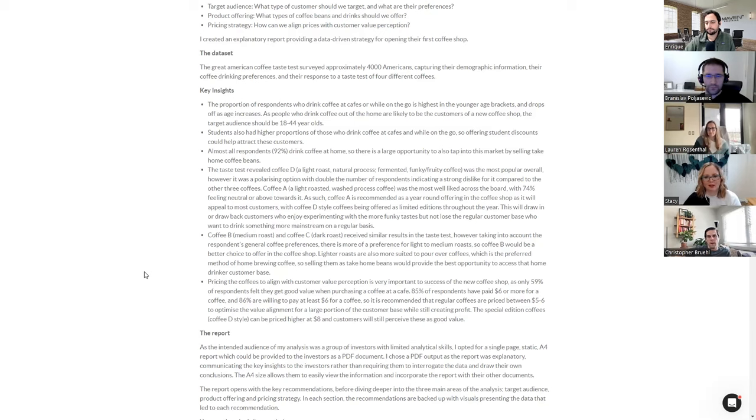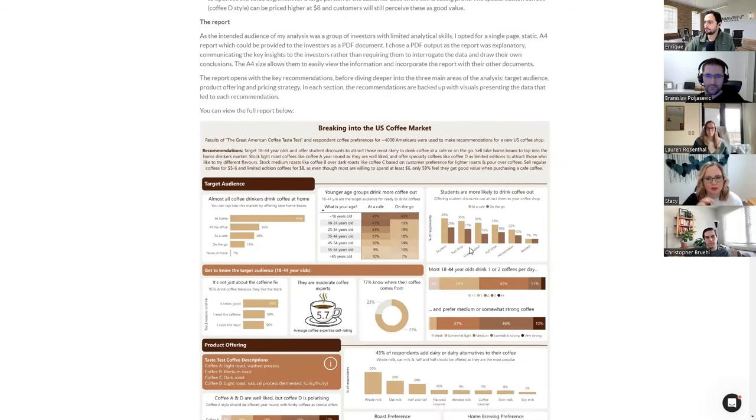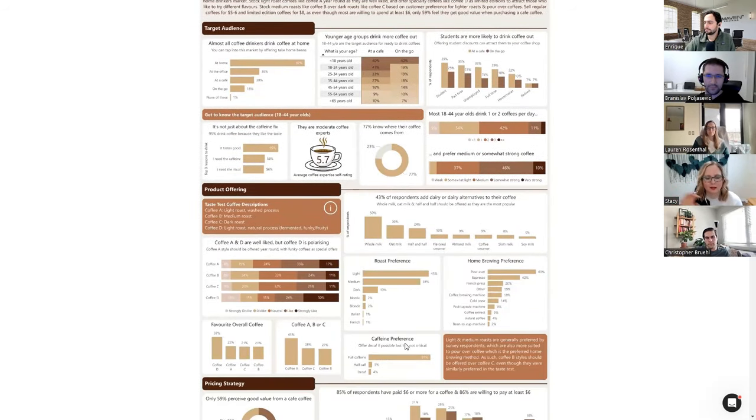I had the same thought — especially that student one really jumped out at me, and then there's a visualization that shows caffeine preference and that fully caffeinated is 91%. What could have maybe helped just a little bit is that they all have kind of the same visual weight. Just reorganizing them or putting a call-out box around certain ones would really help those gems pop right up, because I think they were unique insights that would really draw the attention of the investors.